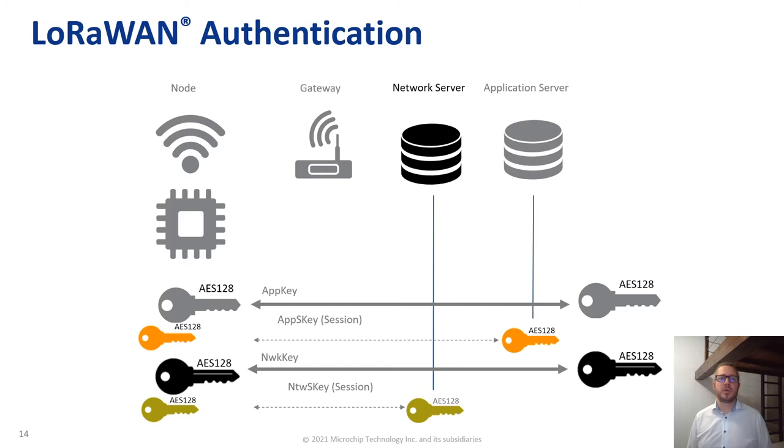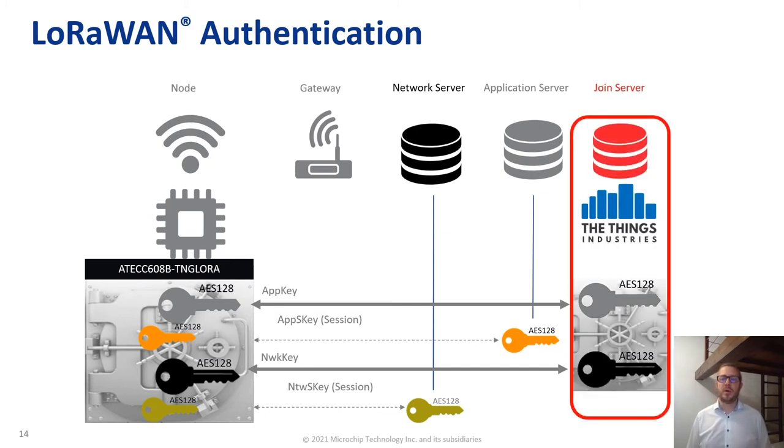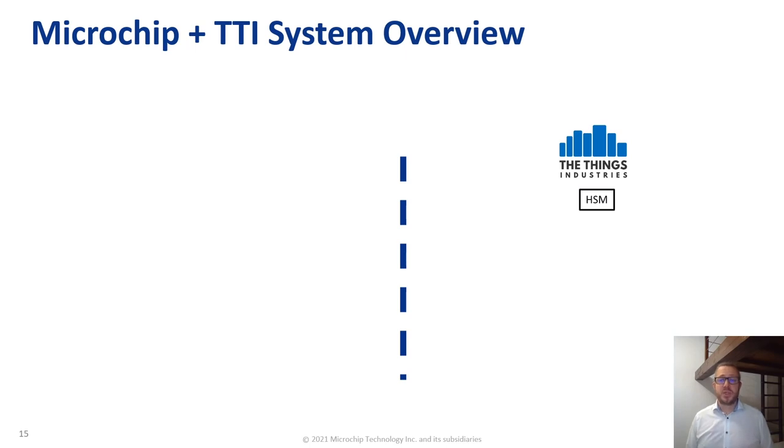Let's have a look at the LoRaWAN secure authentication scheme. You have the node and the server; there are keys — application key, network key, and session keys — that need to be stored securely and exchanged in order to process the secure authentication. So how did we — the Things Industry and Microchip — solve the problem of key distribution and key protection? In the node, we are offering a secure element, the ATECC608B-TNG LoRa, that will securely store the credentials of the LoRaWAN application. On the other side, the Things Industry is offering a join server, which is a highly secure server that will also store the credentials for network and application authentication.